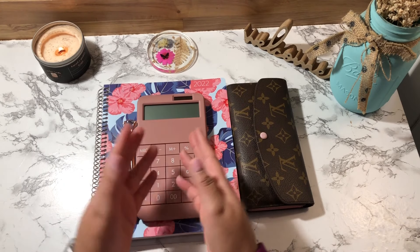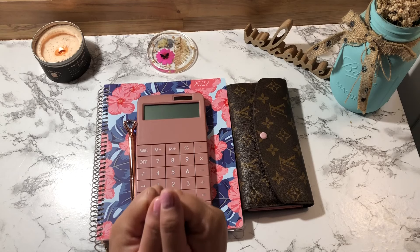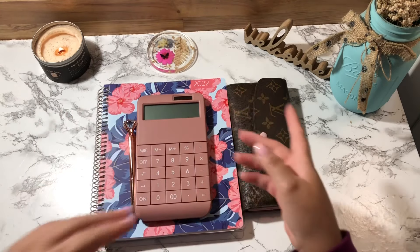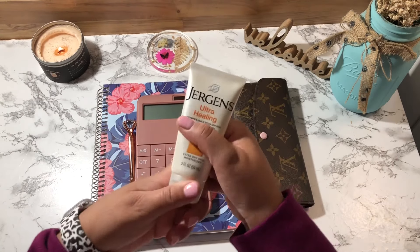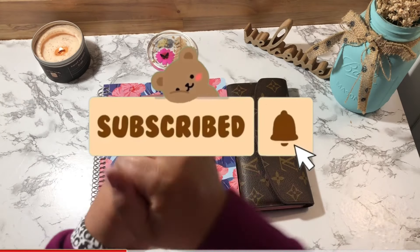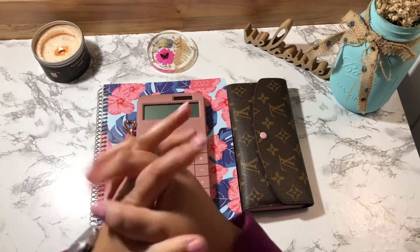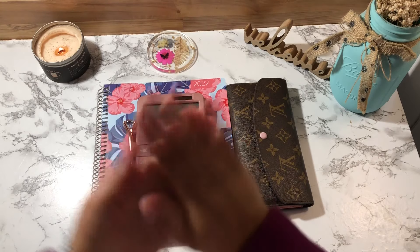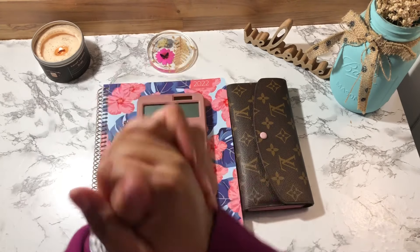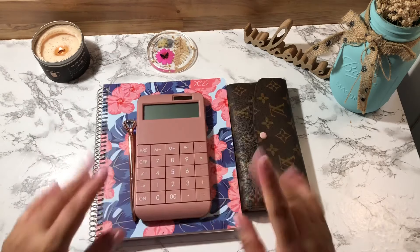Hey guys, welcome back to my channel. If you're new, welcome, and if you are a returning subscriber, thank you so much for coming back. Today we're going to be doing my weekly check-in, number one for the month of February. I hope everyone is doing well. If you're not already subscribed, please consider subscribing. My hands are really dry right now and I do have my window open, so if you hear car noise or street noise, it's because I live close to the main road.